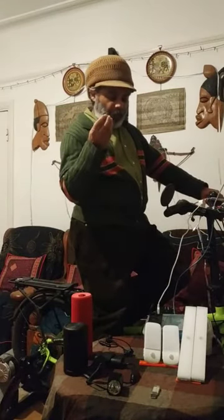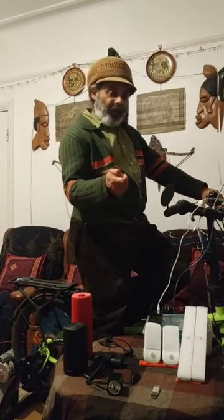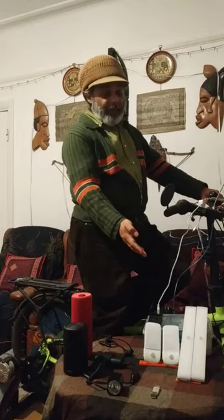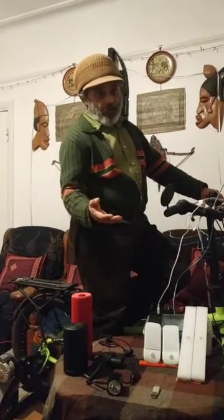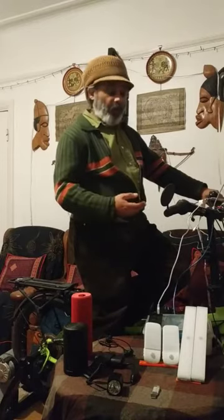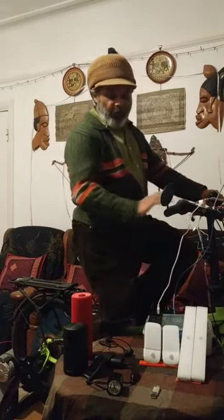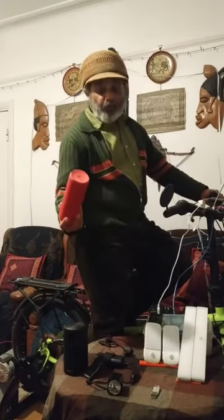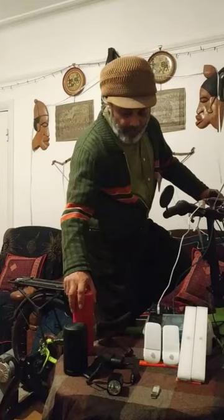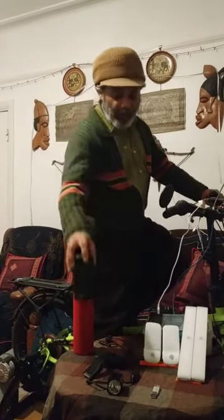I will later on build a way in which people can see the difference between an LED light, an incandescent, and a compact fluorescent light — just to show how much energy each device uses. I can also use this to charge things like Bluetooth speakers, and I've managed to produce enough energy to keep a projector going.